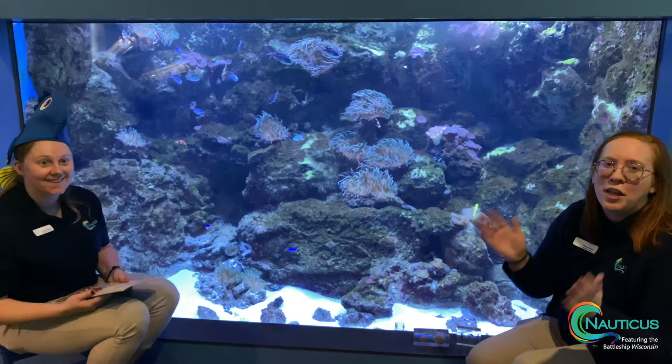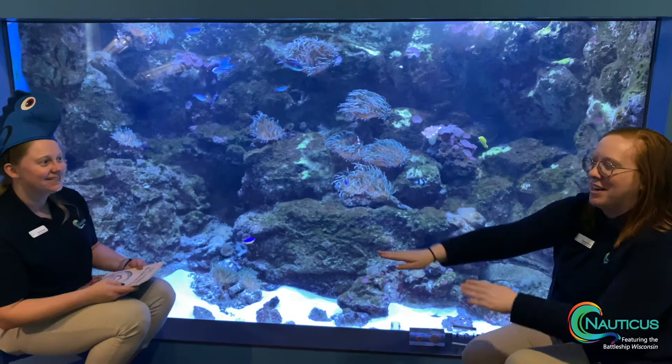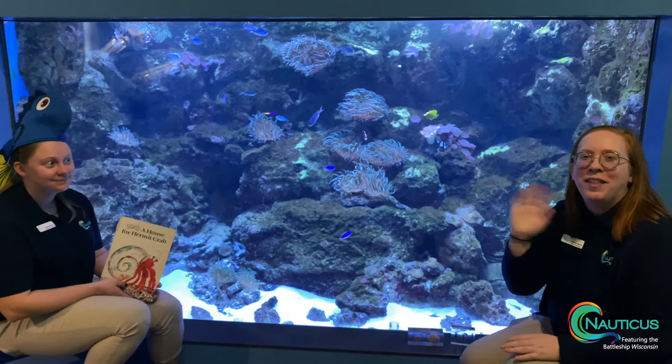Thank you for joining us on another one of our virtual field trips and story times in one. We hope to see you back at our next one. Thank you.